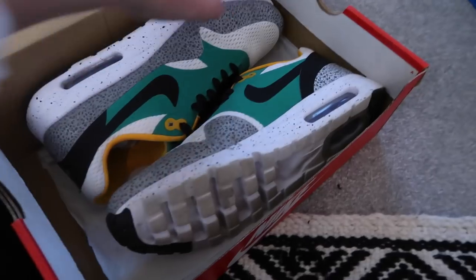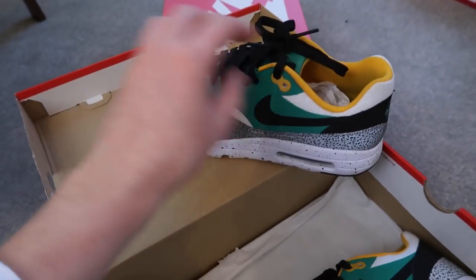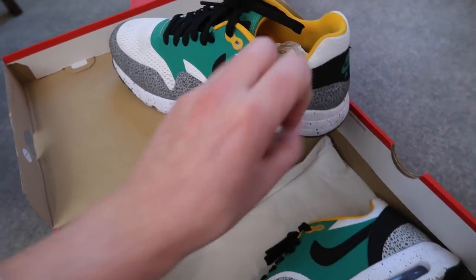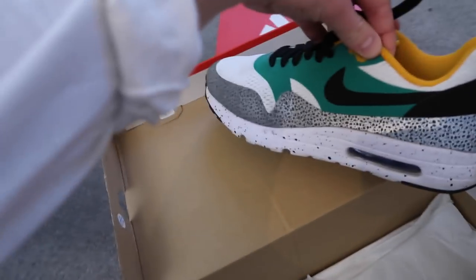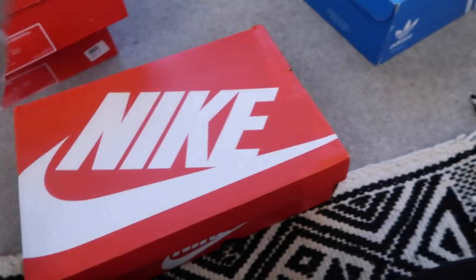The other Air Max model I own is the Air Max 1 Ultra Essential — a bit out there. This was my go-to summer shoe this summer. Look at how cool the colours are — it's made from 3M material so it's really reflective when it catches the light, though you probably won't be able to see the effect on camera.